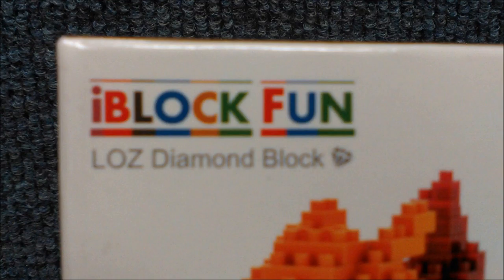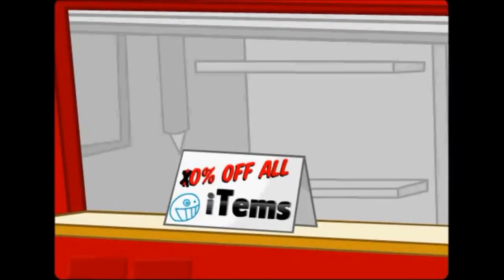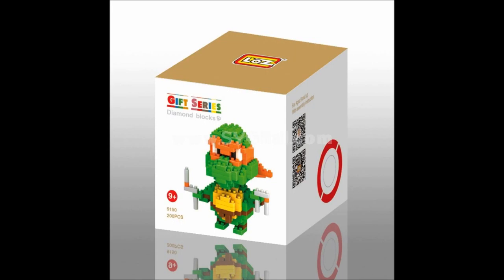The line itself goes under the name iBlockFun. Apparently they're using dated marketing advice — they've been noticing how kids love anything with a lowercase 'i' in front of it. However, this gets really confusing as some boxes do go under a different name, and whether this is LOZ or not is debatable, as we'll get into later.